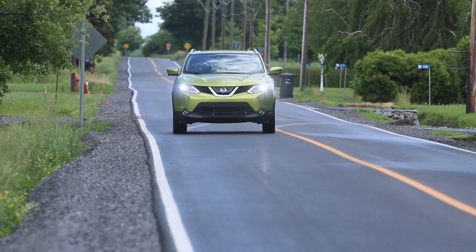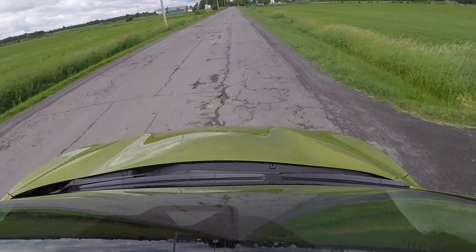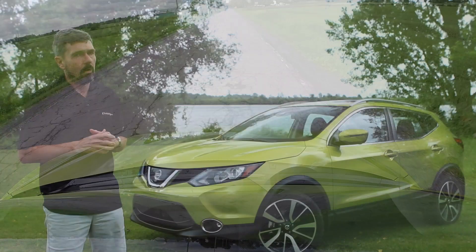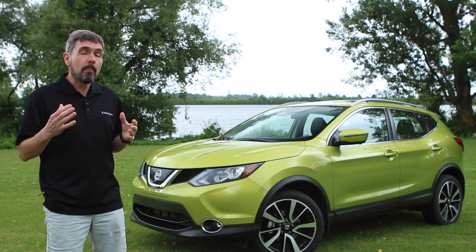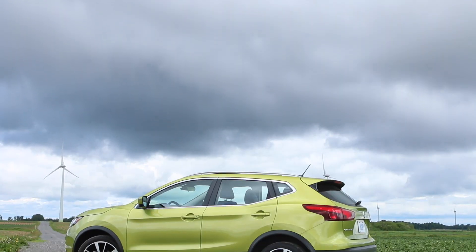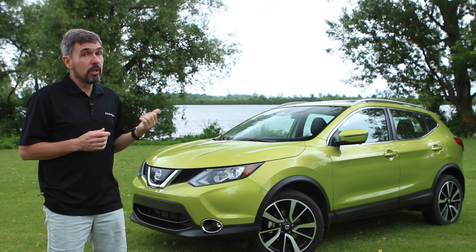Younger buyers who are thinking about a compact car should start to think about something that gives them a bit more space and gets them all-wheel drive. For $19,998 to start and topping out at $32,000 for the top-end model, that's a lot of value in a car that can really do it all.